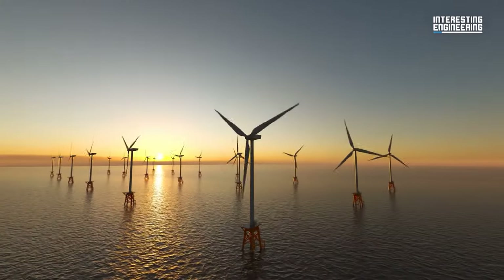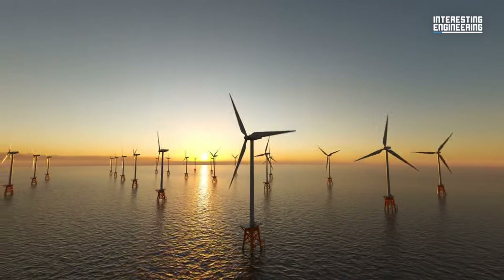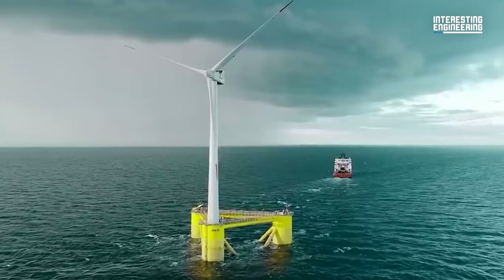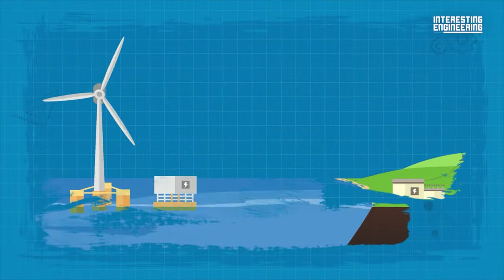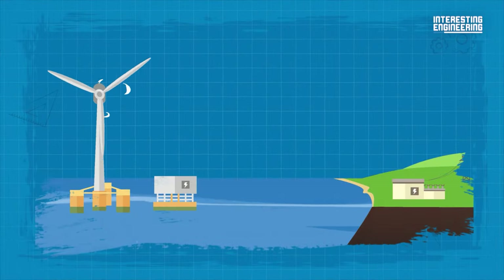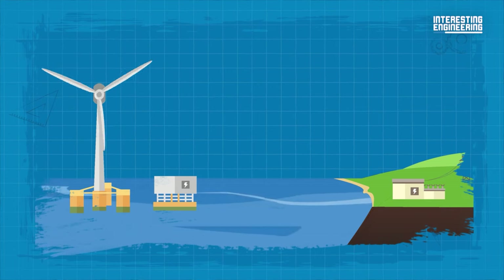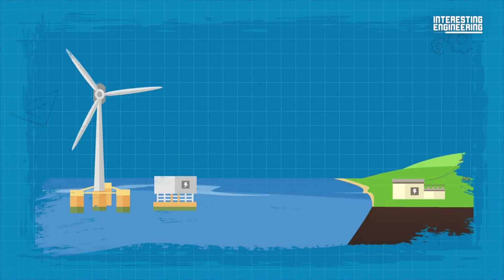Offshore wind farms are one of the most important and genius advancements in recent history, and the reason for it is really simple. On lakes, seas and oceans, the wind blows much stronger, making turbines spin faster and generating more power than their land-based counterparts.